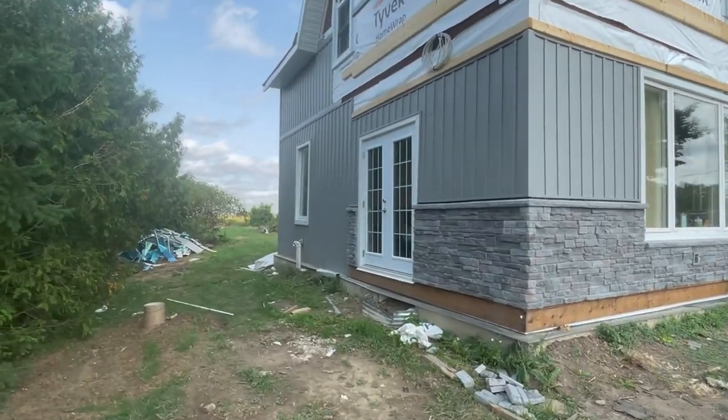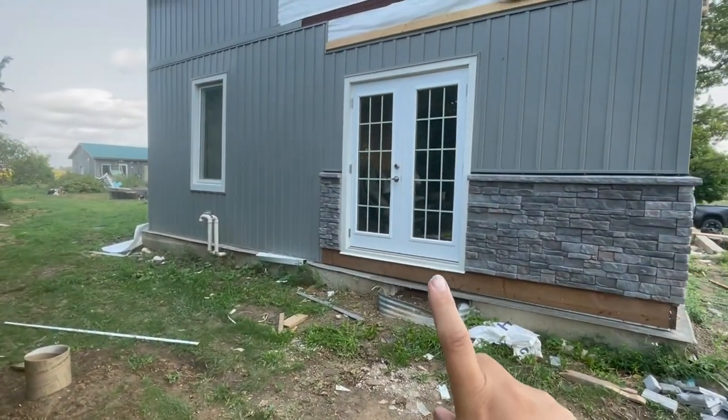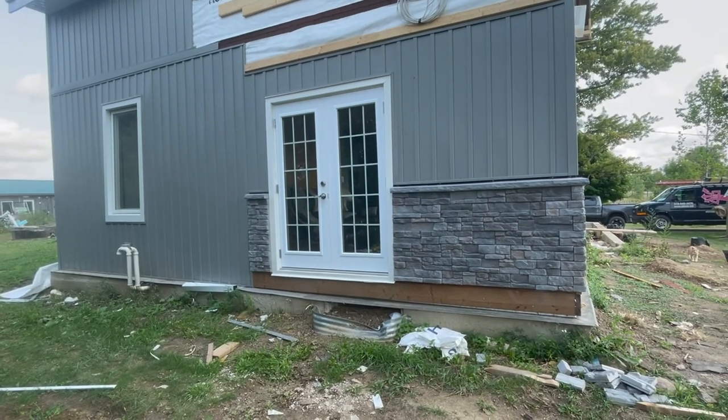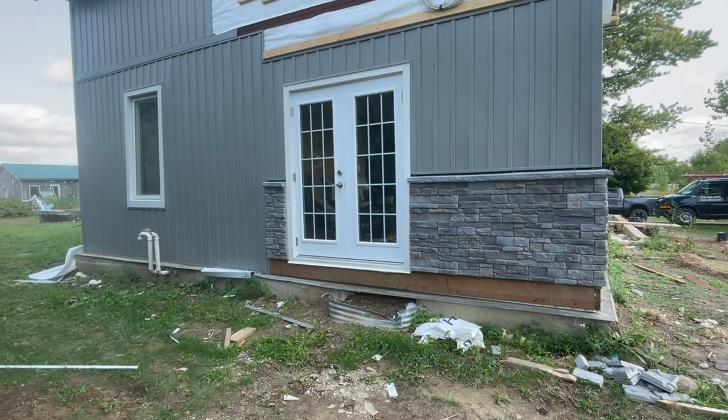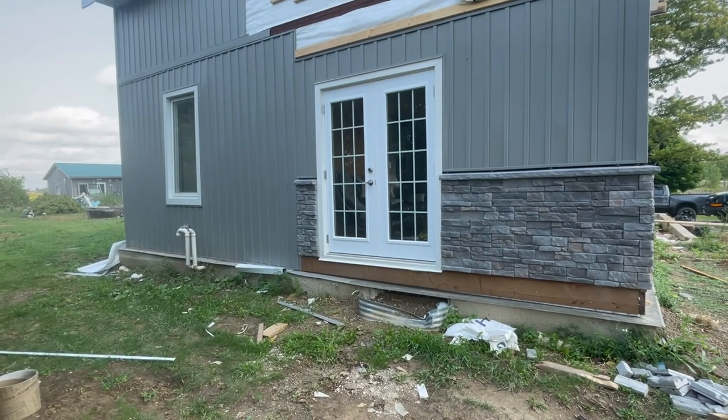Over here is our patio door — that is where the window was. It's been moved. Nicola's going to laugh because I say 'here' a lot in my videos.